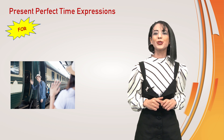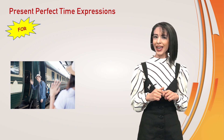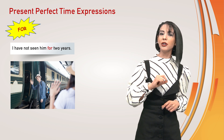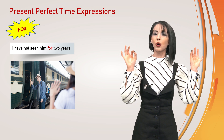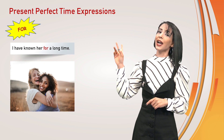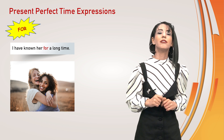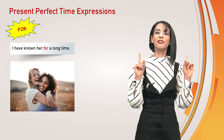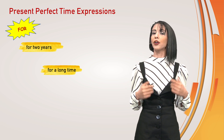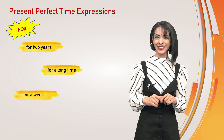When we use for — for is used to say how long something has lasted. I have not seen him for two years. It means that I saw him about two years ago. I have known her for a long time. For is used before a period of time: for two years, for a long time, for a week, etc.